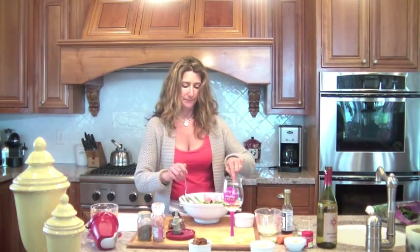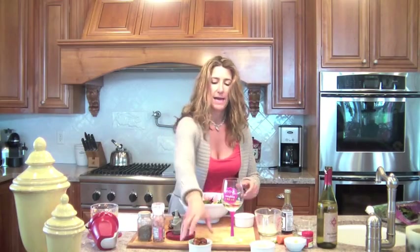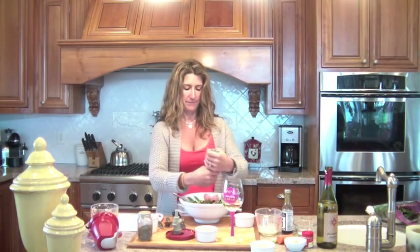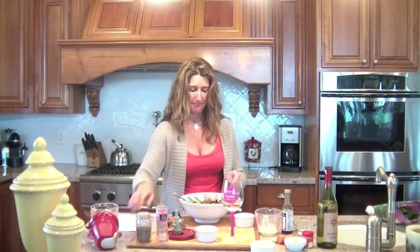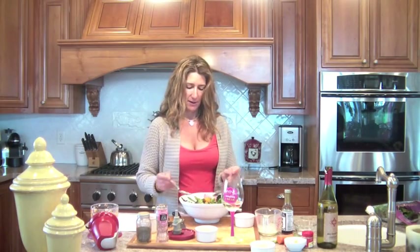Now we toss the veggies and add about three ounces of already-cooked chicken. At the beginning of the week I cook up a bunch of chicken so I can use it in different recipes. This chicken is a little spicy — it's got cumin, cayenne, a little bit of garlic, and some pepper. Then we add a little Himalayan pink sea salt and a little pepper and toss it all up.